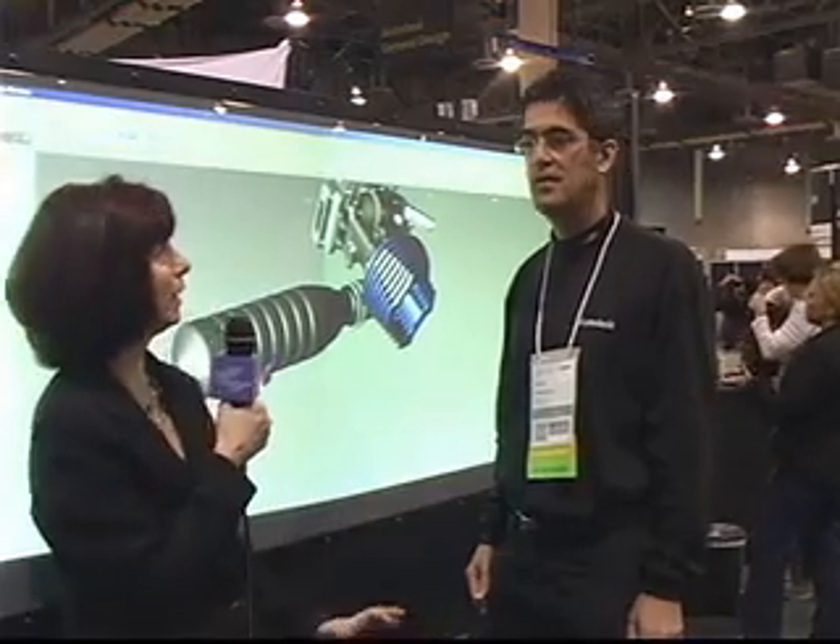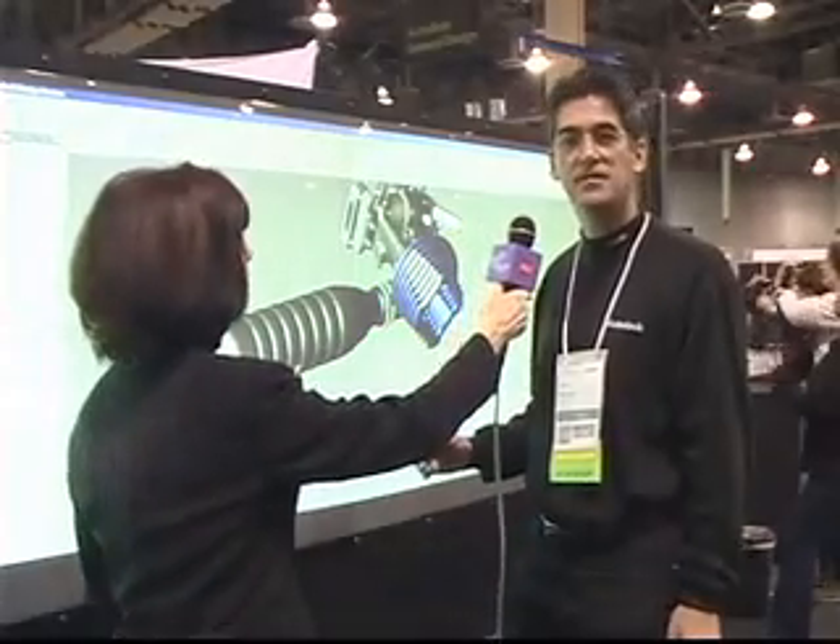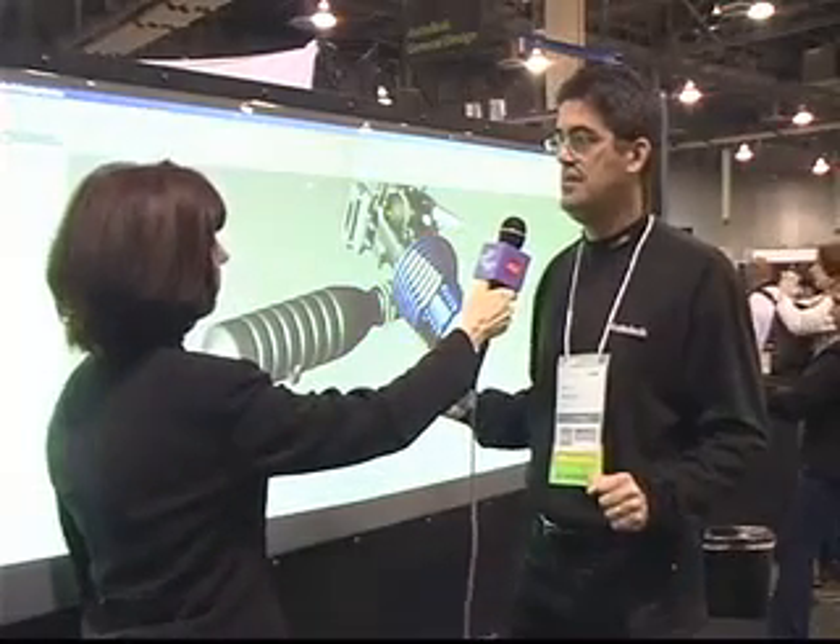We're in the exhibit hall at AU with Scott Shepard of Autodesk Labs, and they always have cool stuff to show us. This is a really popular display. Can you tell us what we're looking at? We are looking at a perceptive pixel multi-touch input device. What we have on here is Autodesk Design Review, which is our visualization tool that facilitates an electronic review process.